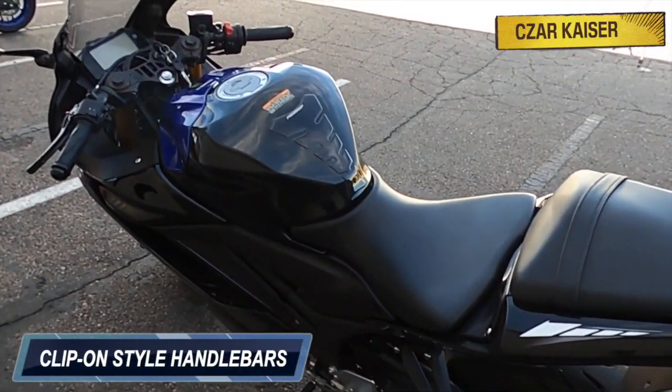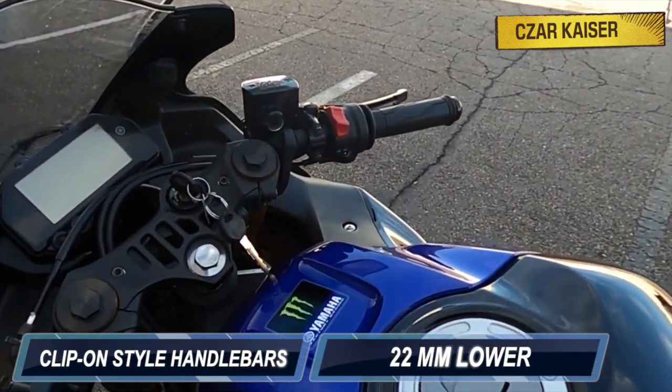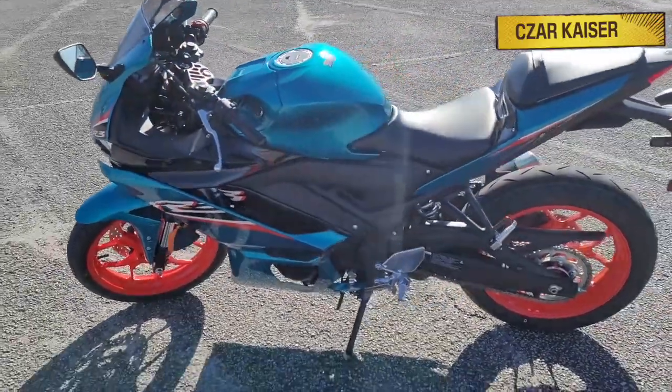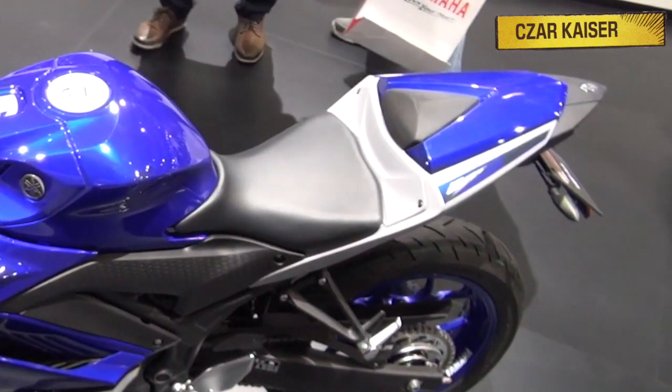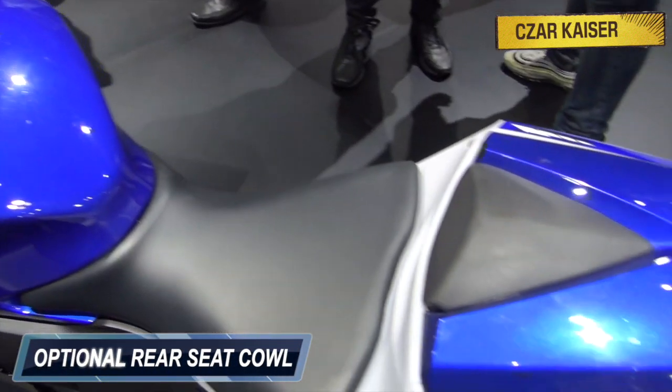The clip-on style handlebars for the new 2021 model are 22 millimeters lower than the previous model, and the separate rider and passenger seats offer excellent comfort. The passenger seat can be easily replaced by an optional rear seat cowl if you prefer to ride alone.